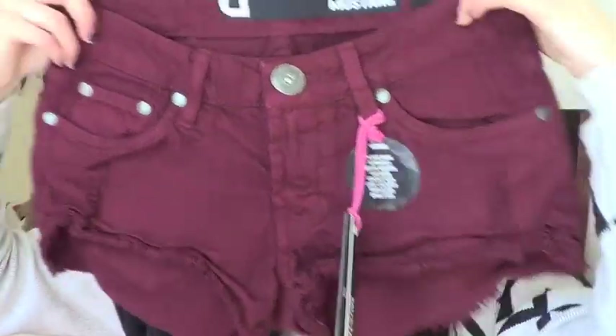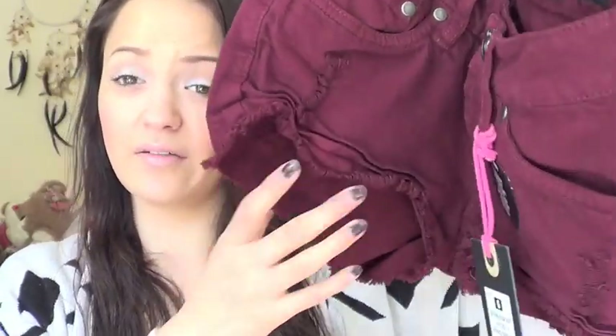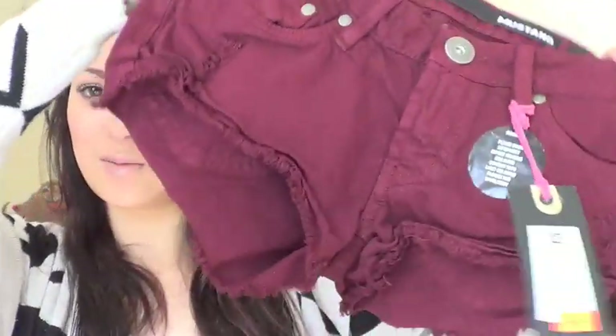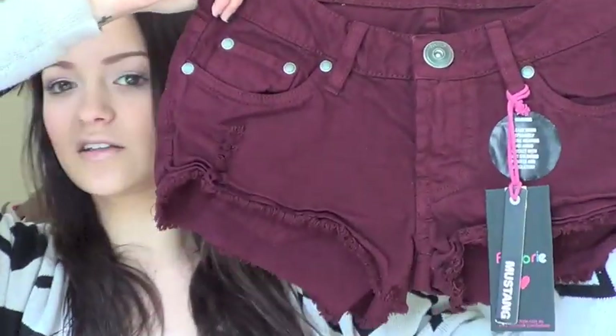The last thing I got was from Factory, also in Dress Smart. I got a pair of shorts — only five dollars. They're mustang shorts, quite short, and I really like the color. I don't have any shorts in this color so it's a good new addition to my summer collection. It's still a bit too cold to wear them here, but at five dollars you may as well pick some up. I love that the ends are frayed — I always prefer frayed over straight cut.